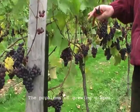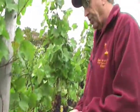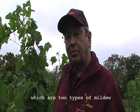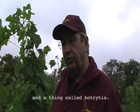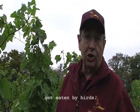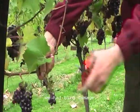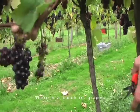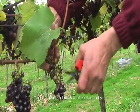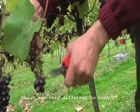The problems of growing grapes are multifold. There are three major diseases, which are two types of mildew and botrytis. The other problem is that ripe grapes get eaten by birds. You can see here we've had bird damage — there's a bunch of grapes, and that was a bunch of grapes. This has almost certainly been eaten by pheasants, which are very difficult to control.